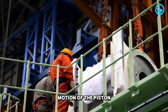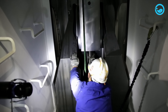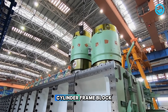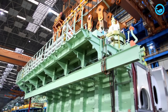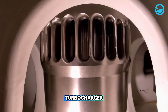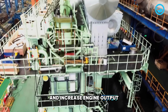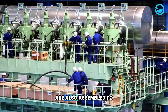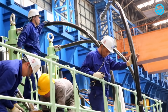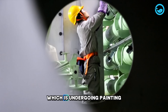which converts the reciprocating motion of the piston into rotational force that is then transmitted to the crankshaft. The next step is the installation of the cylinder frame block, which contains the combustion chamber components and combustion control devices. The final stage involves the installation of the turbocharger, which utilizes exhaust gas energy to compress air and increase engine output. Meanwhile, smaller components like pistons and conrods are also assembled to save assembly time. Once the parts are combined, they are brought to the main engine while waiting for the engine block, which is undergoing painting.